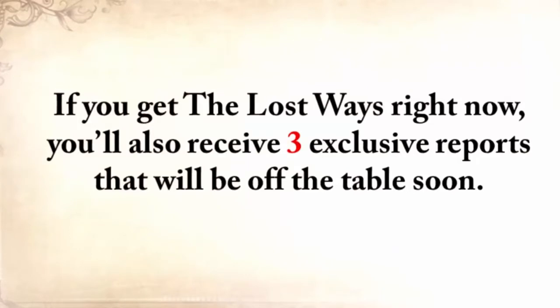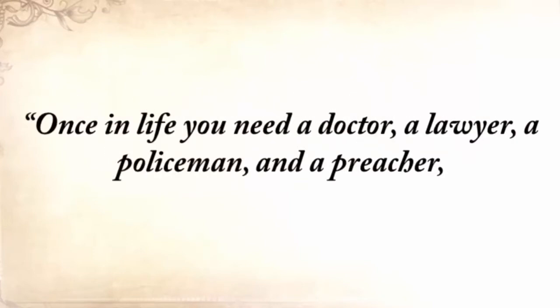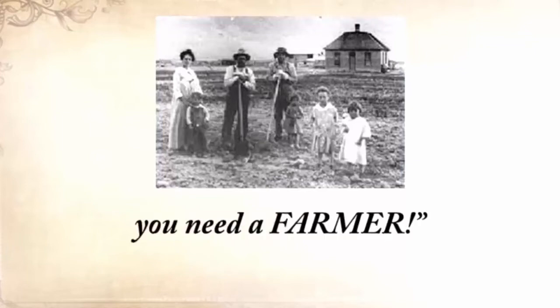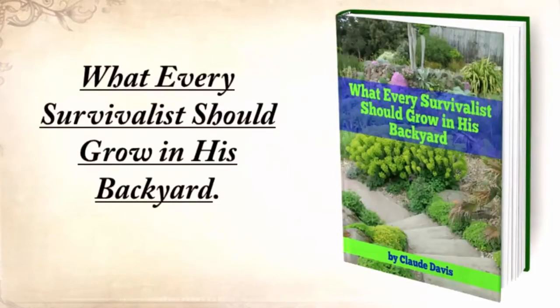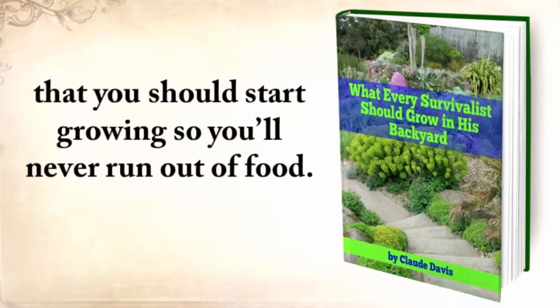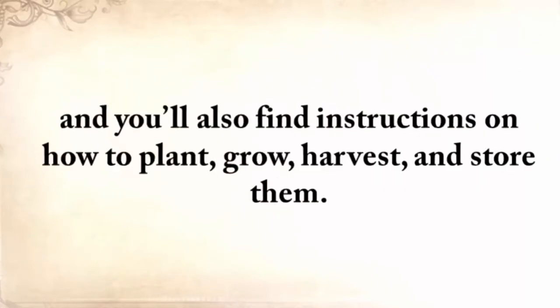There's an old saying our great-grandparents used to know: once in life, you need a doctor, a lawyer, a policeman, and a preacher. But every day, three times a day, you need a farmer. So the first report you'll get is what every survivalist should grow in his backyard. This special report contains the most nutritious and toughest plants that you should start growing so you'll never run out of food. These plants are reliable in the worst possible conditions, including drought, flooding, or light deprivation. And you'll also find instructions on how to plant, grow, harvest, and store them.